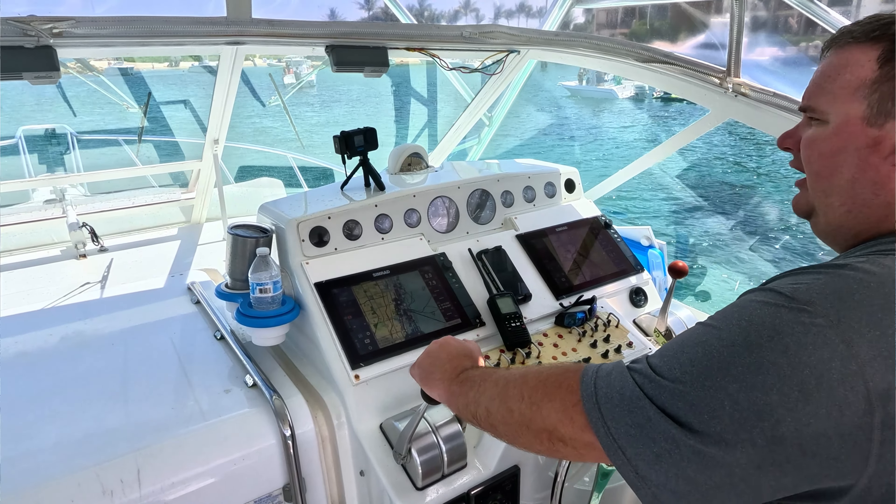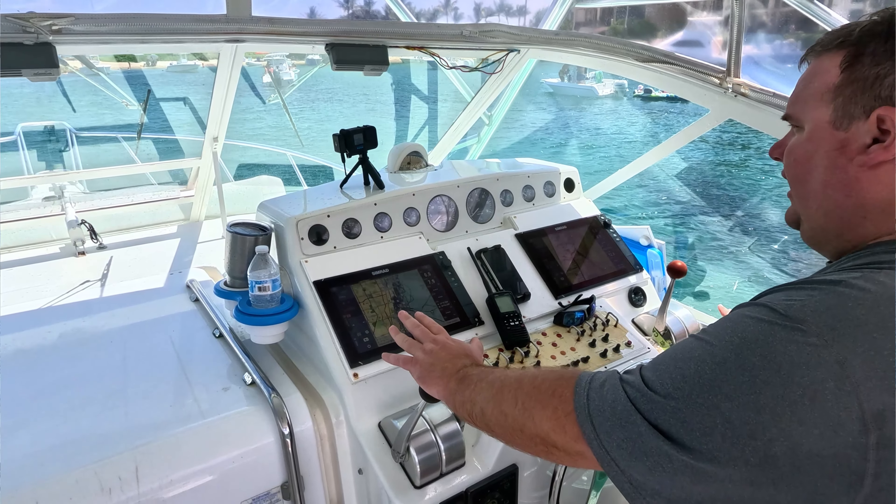Instead of hailing her on a channel where she may not hear it, the DSC feature gives you a really distinctive beep — and let's be honest, the radio is pretty annoying when it beeps. So she's able to hear that and respond. If I need to, I can ask her to go to a channel, or even pre-select the channel for her without having to say something, and we can go ahead and communicate at that point.